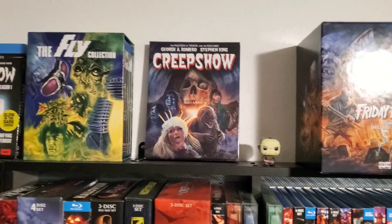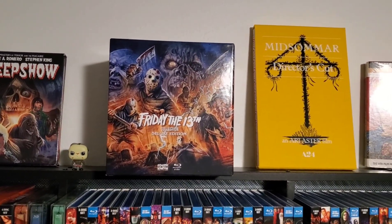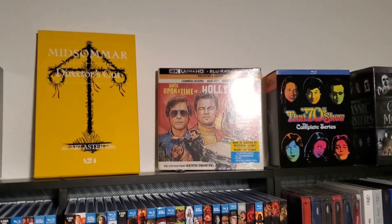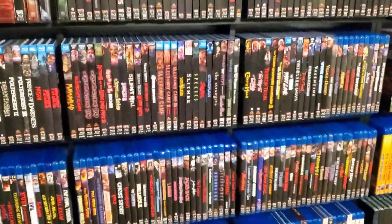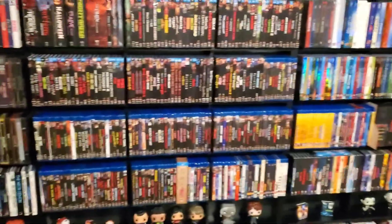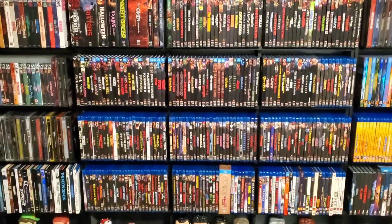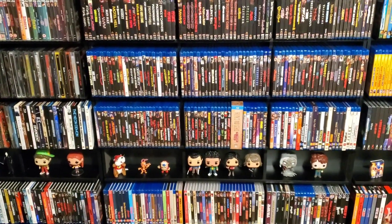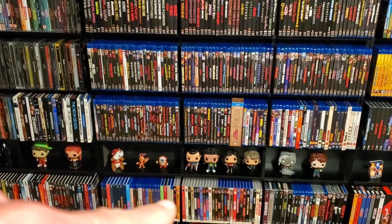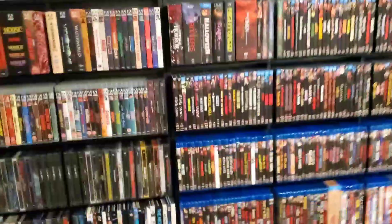Up top on the second shelf in here we've got the Fly collection, Creepshow, Friday the 13th Deluxe, Midsommar Director's Cut, Once Upon a Time in Hollywood set. And then this is Scream Factory right here — going back behind the couch. Yeah, that's pretty much all Scream and Shout all the way down until right here. That's the money right there — Scream and Shout.